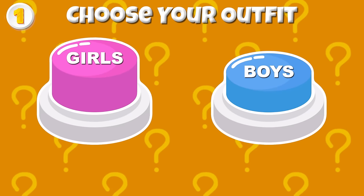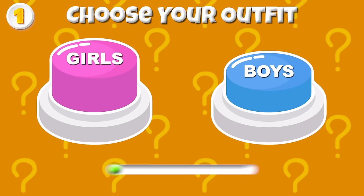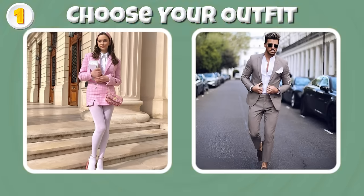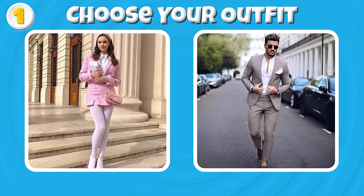Round 1 — Boys and girls, can you choose your outfit? You wear Barbie style or a gentleman suit?